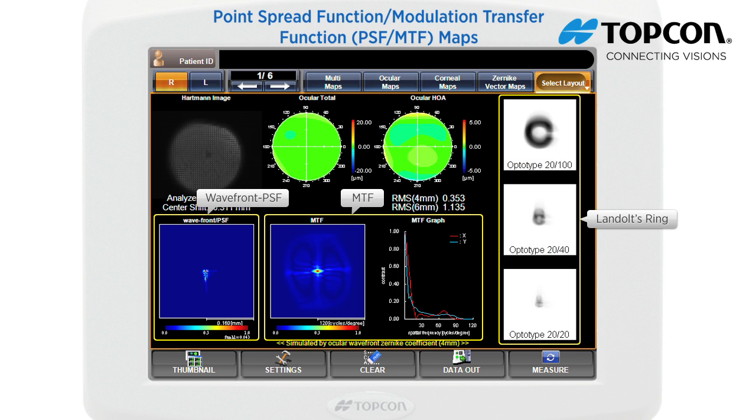The point spread function map simulates how a point light source will be projected and spread on the retina with corrected visual acuity at 4mm pupil size. If there are no aberrations, the light source will be projected as a point.